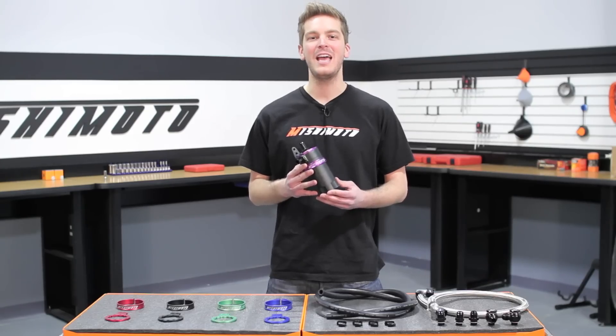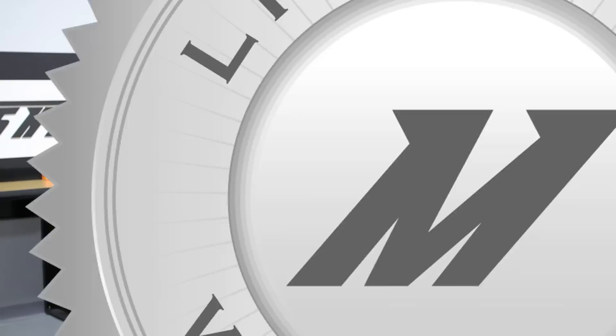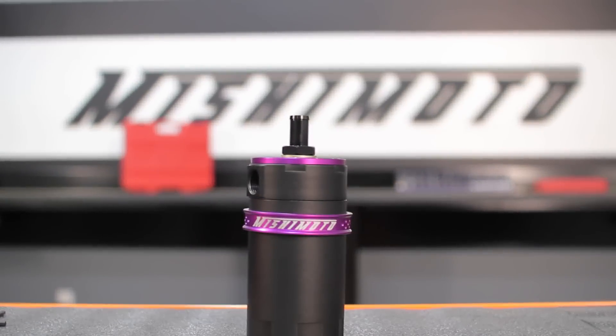Because we have the utmost faith that this can is the best there is, we've backed it with our Mishimoto lifetime warranty that you know and trust. If you want your car to have the very best, there's no better way to start than with the Mishimoto baffled oil catch can.